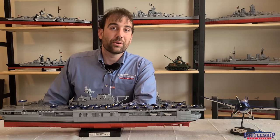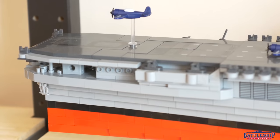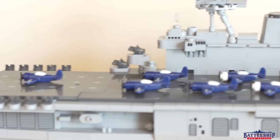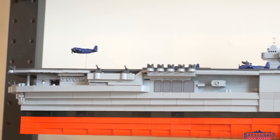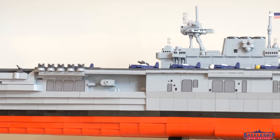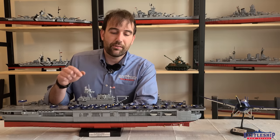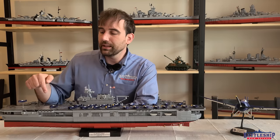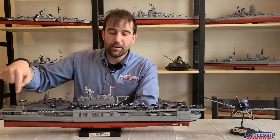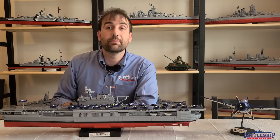You'll also have the opportunity to modify it to whichever configuration you want. Do you want it to look like it did at Eastern Solomon's, at Leyte Gulf, or at Midway, like mine? One of my favorite things about the Kobi kits of the last couple of years, and presumably going forward, is there are no stickers to apply. Everything you see here is a printed piece — the flight deck logos, the number, the flags, the aircraft — they're all printed pieces.